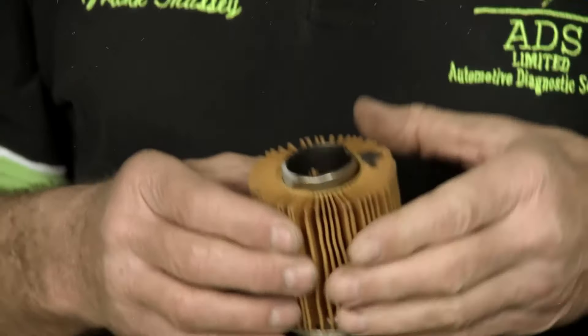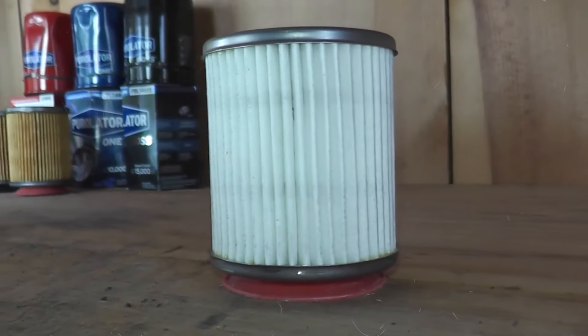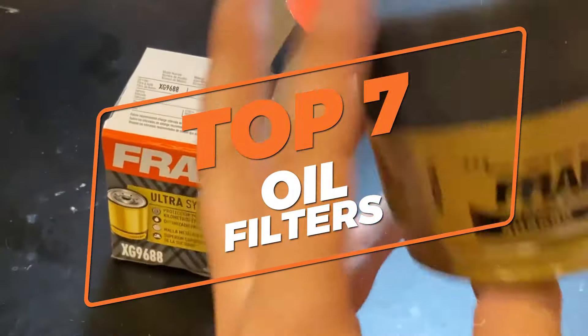If you want to extend the life of your car's engine, regular oil changes are a must and the same goes for oil filters. But with so many oil filters in the market, it can be hard to choose the right one. That's why in this video I'll be going over the 7 best oil filters.